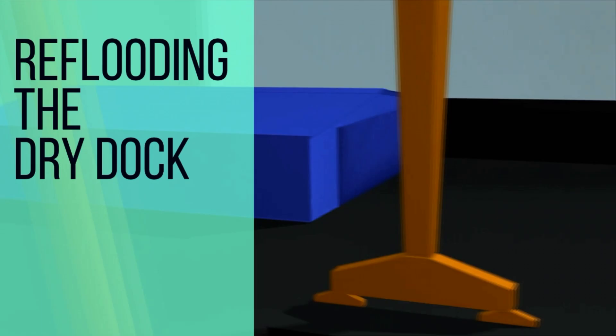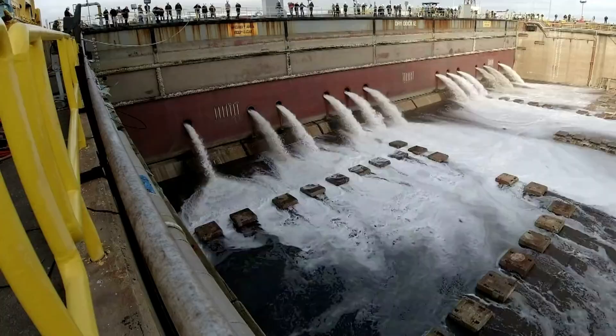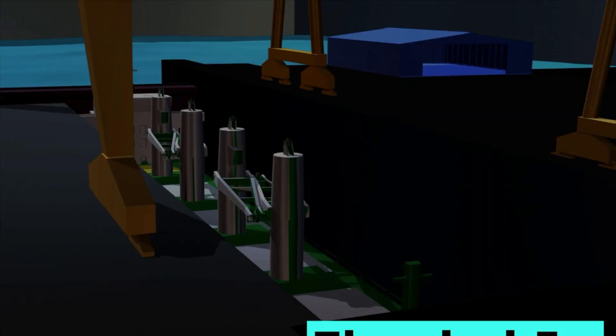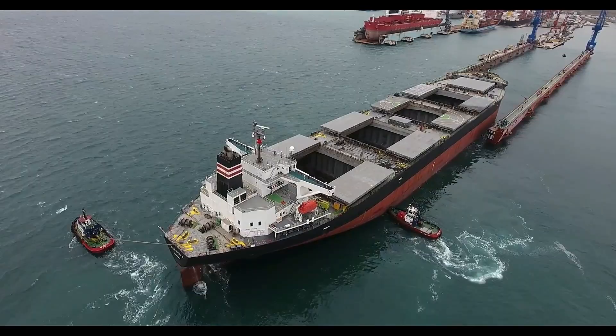After all planned work has been completed, the dock is flooded and prepared for vessel departure. The most important thing at this time is to ensure all the openings done for repairs are shut and the hull is intact. Also, a complete stability check of the ship is to be carried out to ensure that an acceptable metacentric height GM is achieved once the ship is cleared off the blocks. The vessel is then towed out of the dry dock with the help of tugs and shipyard personnel.